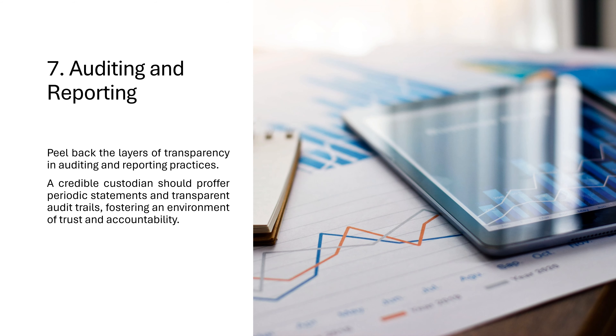7. Auditing and Reporting: Peel back the layers of transparency in auditing and reporting practices. A credible custodian should proffer periodic statements and transparent audit trails, fostering an environment of trust and accountability.